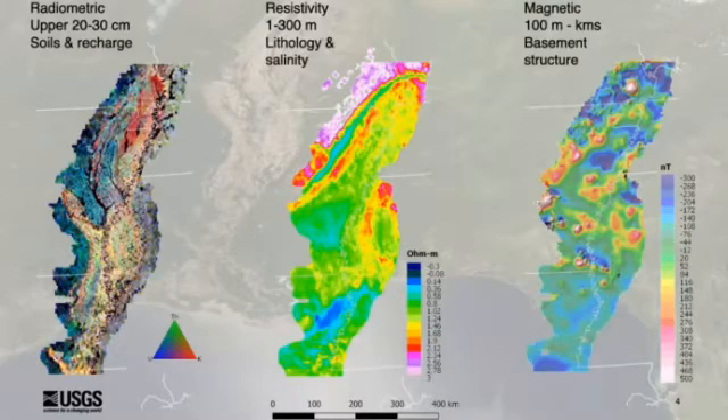In the middle here you see the electromagnetic resistivity. This is the primary data set and it gives us a three-dimensional picture of the aquifer down to about 200 meters below the surface, or about 600 feet below the surface. And then on the far right the magnetic data is measured by a magnetometer on board and is really responding to changes in the rock density very deep below the surface — on the order of kilometers below the surface — and shows some of the geometry of the basement rock in the region.